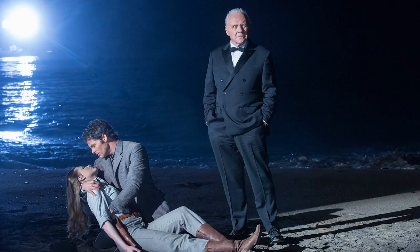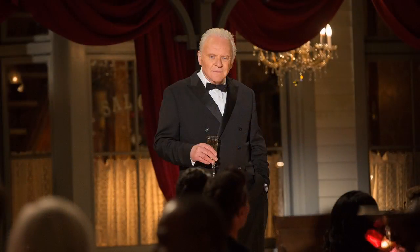For the finale, Robert wears a classic black double-breasted tuxedo with a satin notch lapel collar. This is a bit more of a 40s look, so I'm not sure why they went in this direction considering his other clothes.